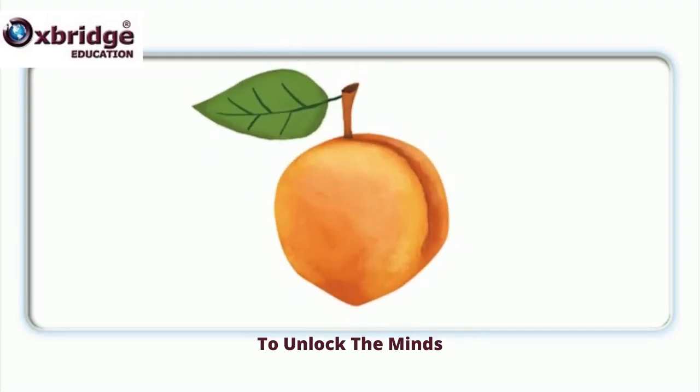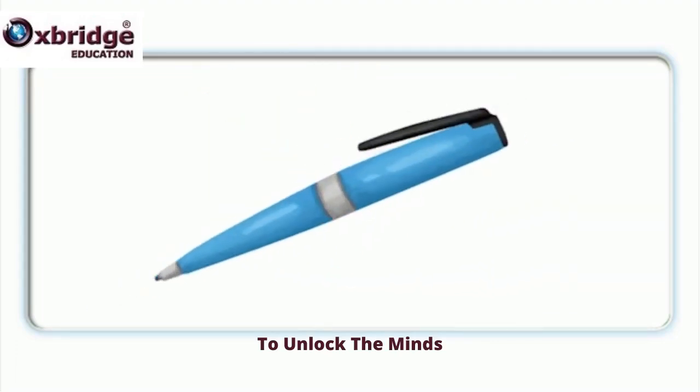Peach, p-p-peach. Peach, p-p-peach. Pen, p-p-pen. Pen, p-p-pen.